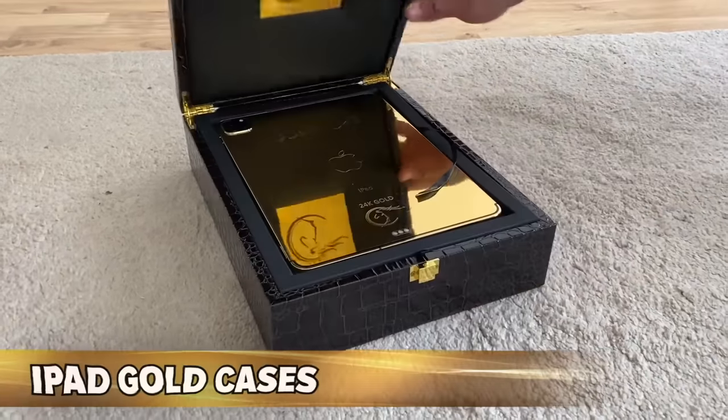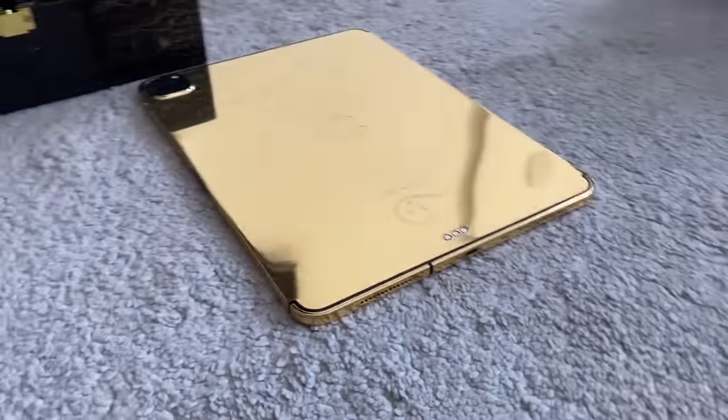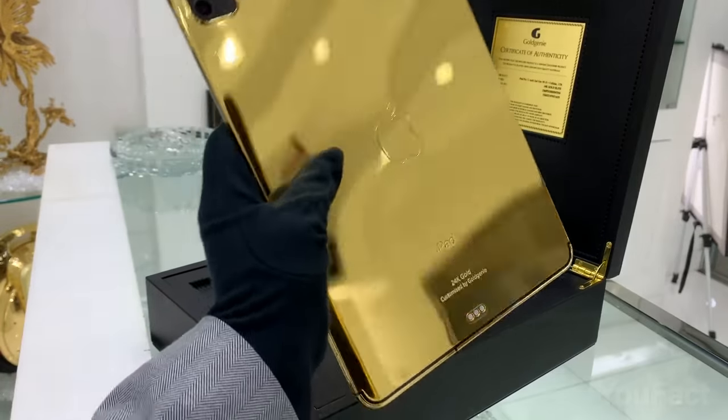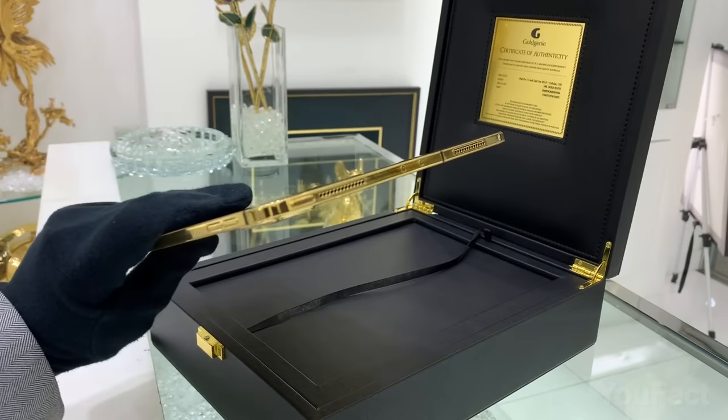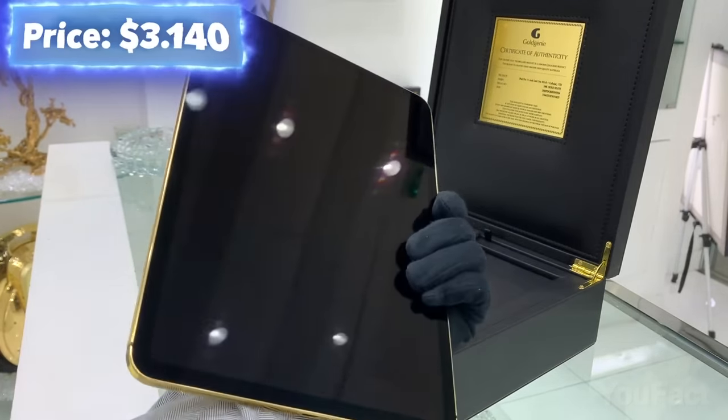Let's not forget about the other portable device — the iPad. It isn't your average iPad. It's been electroplated in a stunning 5 microns of pure 24-karat gold for a luxurious, head-turning look. The starting price is about $3,140.